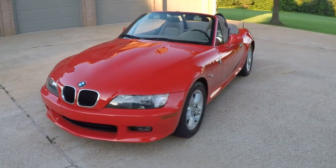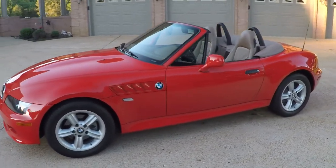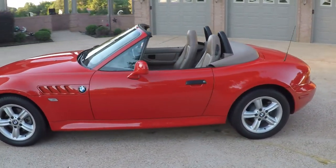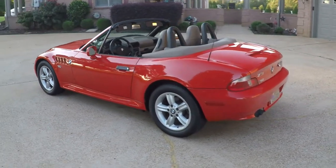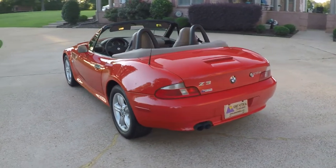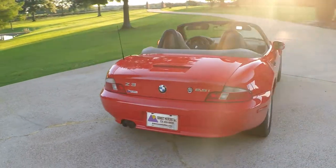Another beautiful car from Sunset Motors here. We've got a 2001 BMW Z3, bright red in color, tan leather interior. This is a 2.5i — it's got the inline 6-cylinder.